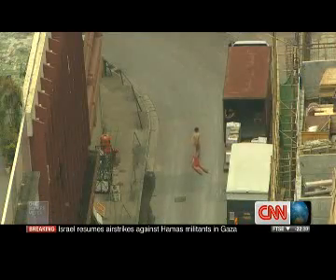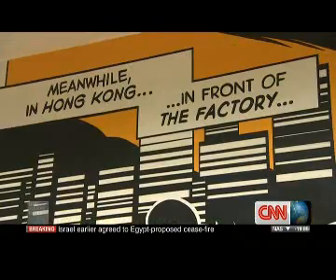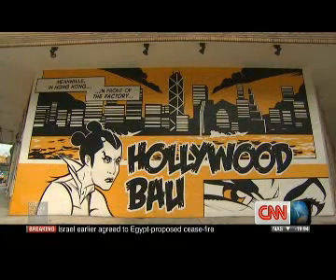So we're in Wanzhou Tan right now. This is one of the traditional industrial areas in Hong Kong. And as you can see all around us, there's a lot of gentrification going on right now.